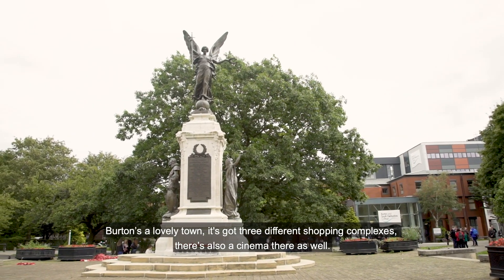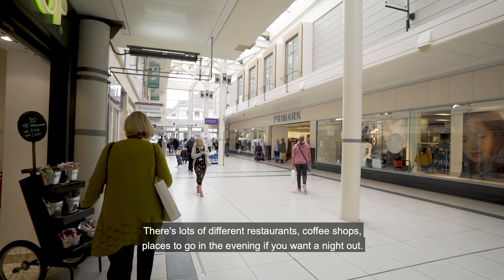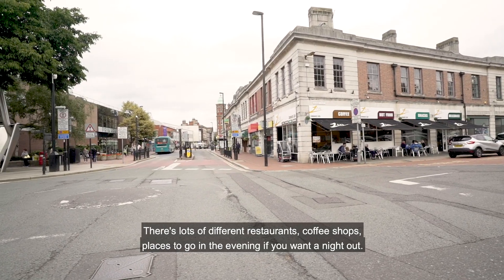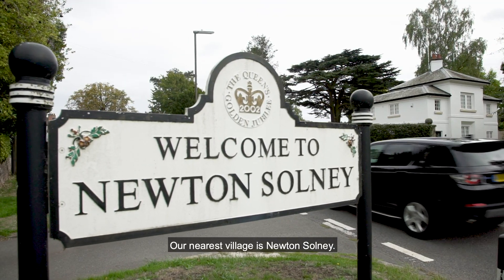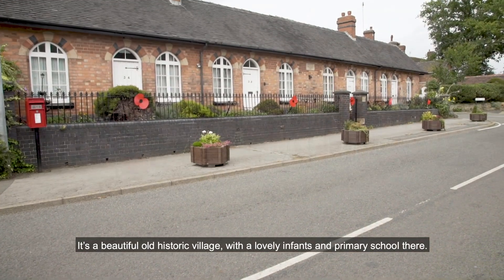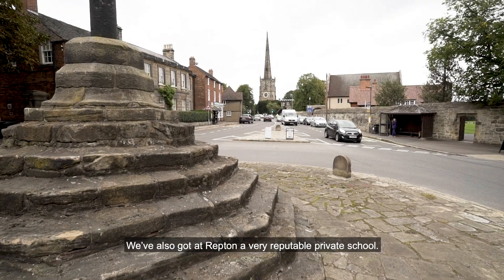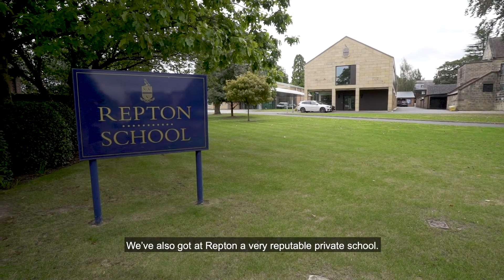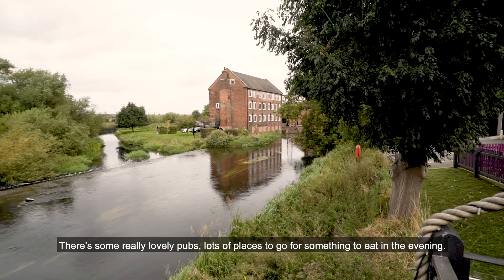Burton's a lovely town — it's got three different shopping complexes, a cinema, lots of different restaurants, coffee shops, and places to go in the evening. Our nearest village is Newton Solney, a beautiful old historic village with a lovely infants and primary school. We've also got at Repton a very reputable private school, and there are some really lovely pubs and lots of places to go for something to eat in the evening.